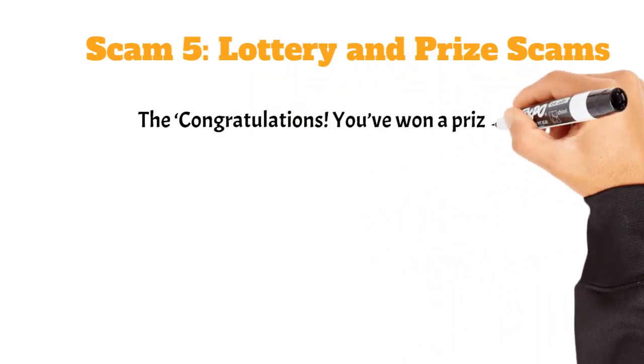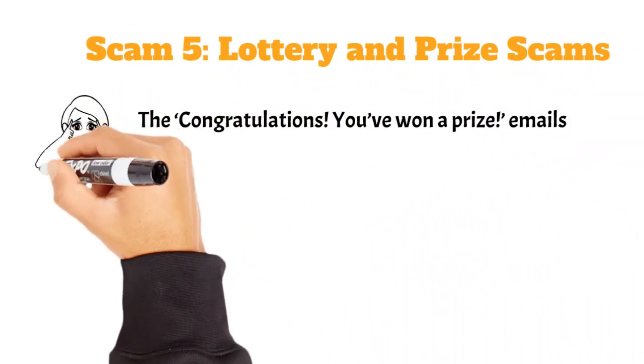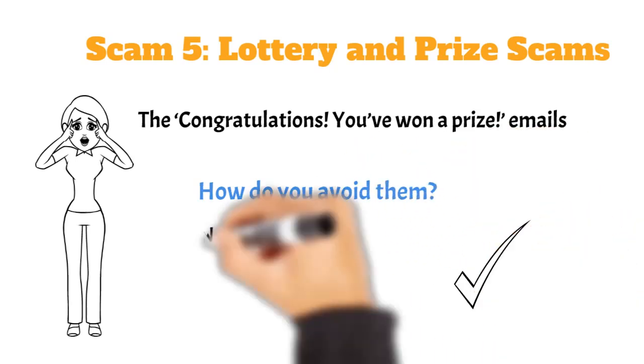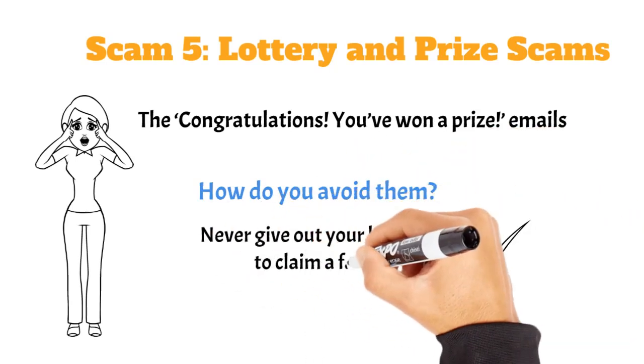"Congratulations, you've won a prize!" If you didn't enter a contest or lottery, you didn't win anything. Never give out your bank details to claim a fake prize.